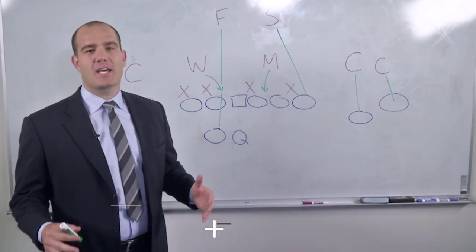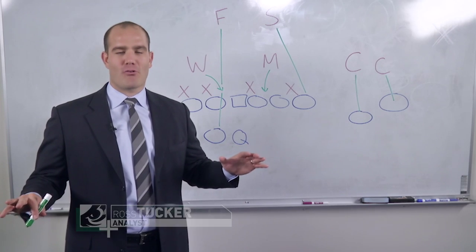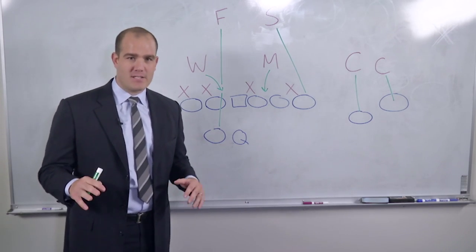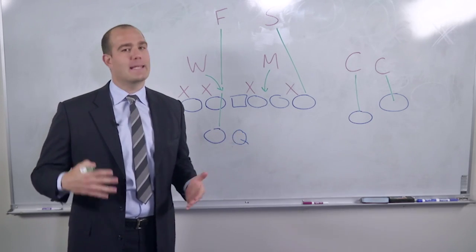Today we're going to take a look at Cover Zero, which is just straight man-to-man across the board. This can be a very scary proposition for a defensive coordinator. It basically means we're pressuring the quarterback, and you better get there.